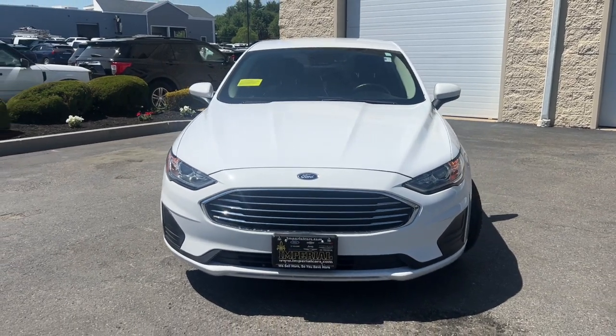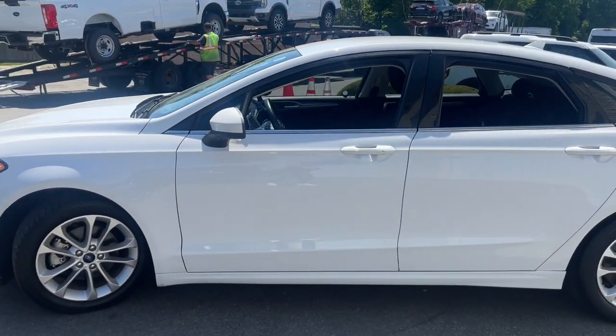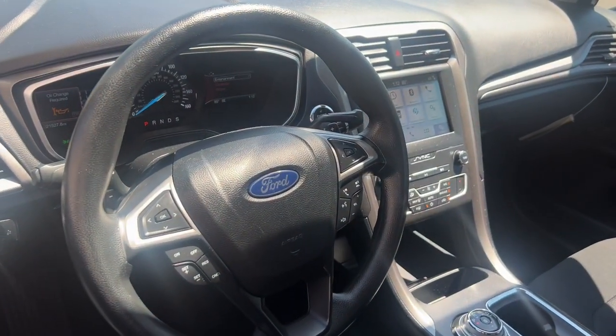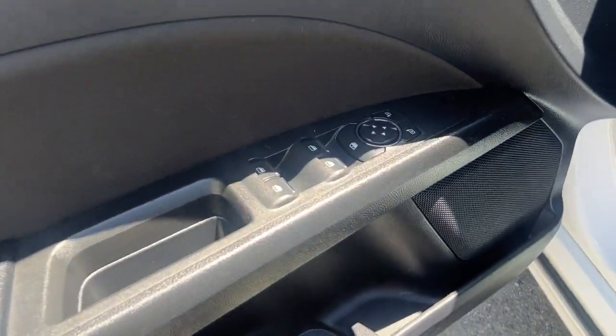Introducing the 2019 Ford Fusion. This vehicle is an outstanding buy with fewer than 25,000 miles on the odometer. This sleek Fusion is ready to take you wherever you need to go in stylish luxury. It delivers smart tech and a smooth ride, so you can relax and focus on the drive.